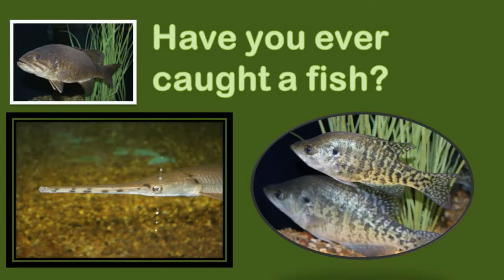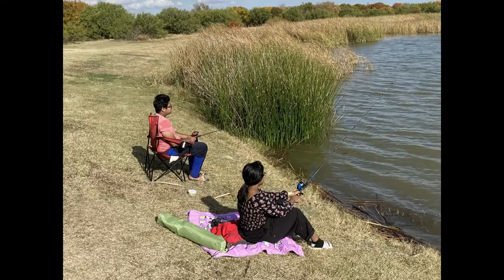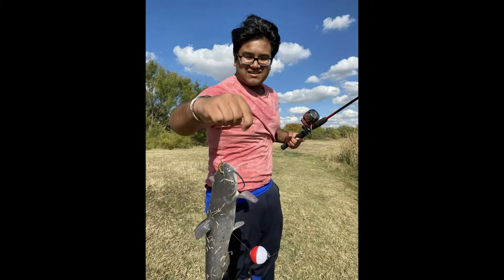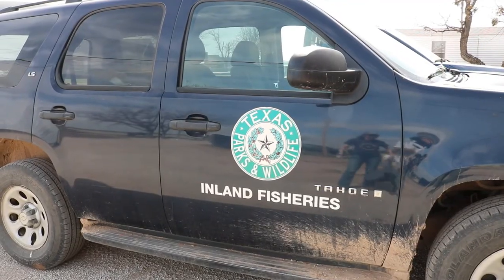Have you ever caught a fish? Many Texans love to go fishing — it's an awesome family outdoor activity. Sometimes it's so peaceful to sit and look at the beautiful view, but of course it is much more fun when you actually catch a fish. The folks with Texas Parks and Wildlife Department think so too.